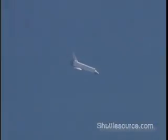Endeavour's speed 500 miles per hour. This now a view from the cockpit looking out to the commander's heads-up display. Endeavour's altitude 22,000 feet. About 10 miles to touchdown on runway 22.